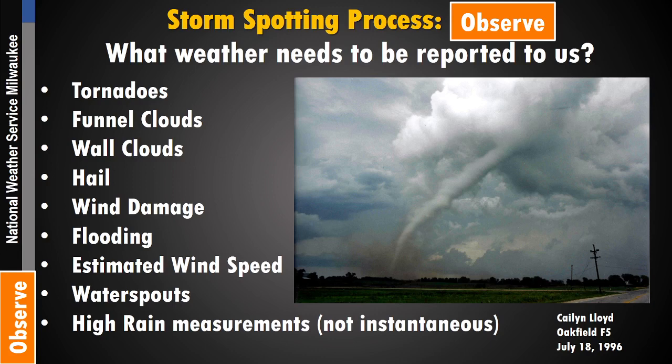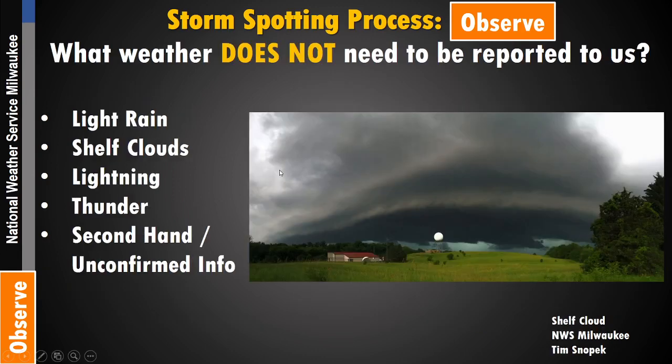We're going to go into more detail with each one of these. There are also things you do not need to report to us, including light rainfall. If you're interested in measuring rainfall, we have a program called CoCoRaHS where you can submit your information each morning — a great way to send in light rainfall reports on a daily basis, as opposed to in the heat of the moment when bad weather is coming through.